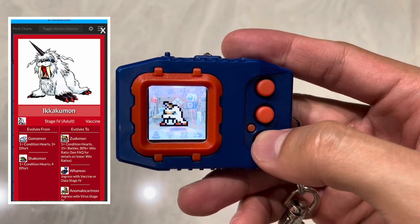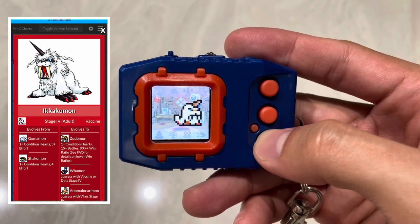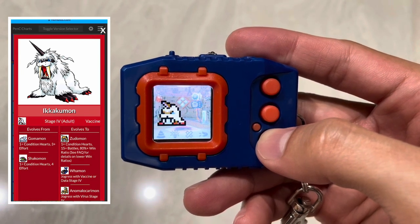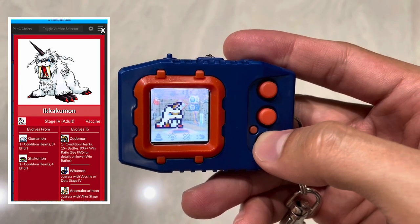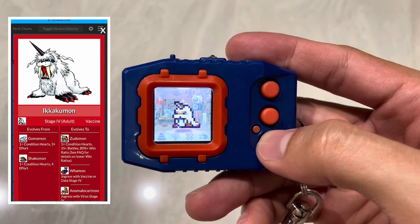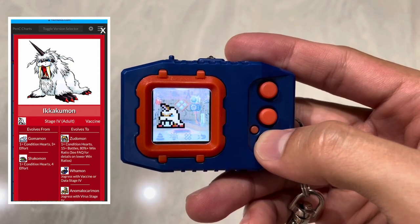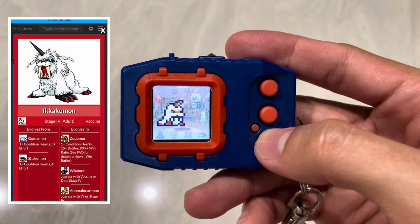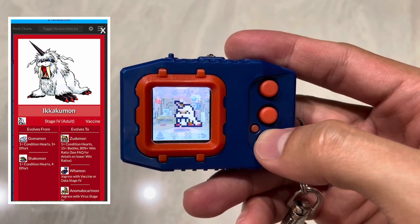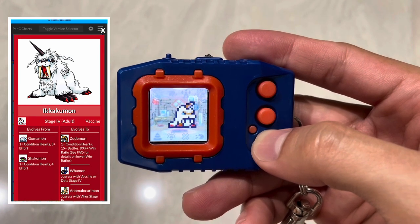That's Ikakumon's evolution condition, and it's so much easier now. Back with the original device, without evolution guides it was incredibly hard. My friends and I had our Digimon Pendulums for a long time — Nature Spirits, Deep Savers, Nightmare Soldiers, Wind Guardians — trying to figure out how to evolve specific Digimon. It was the era when Game Boy Color was getting more popular and Digimon virtual pets were fading. We weren't able to raise Ikakumon for the longest time on Deep Savers.